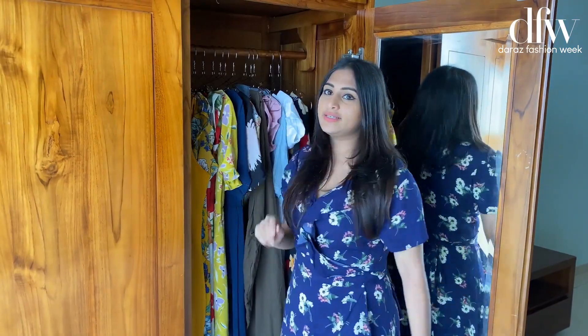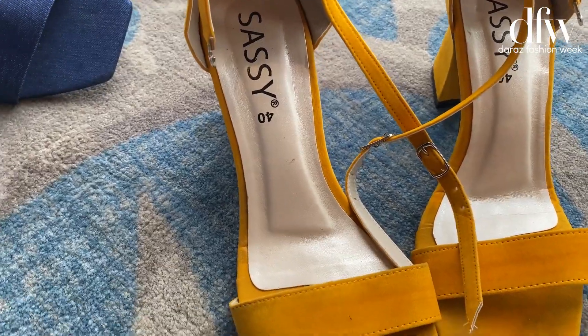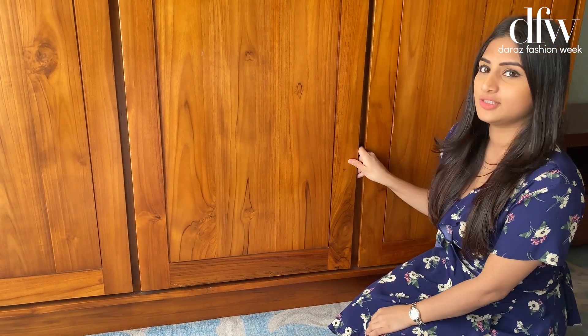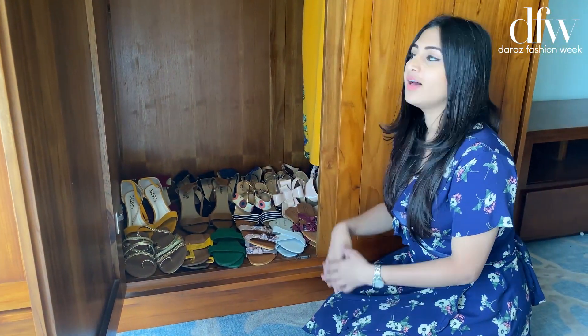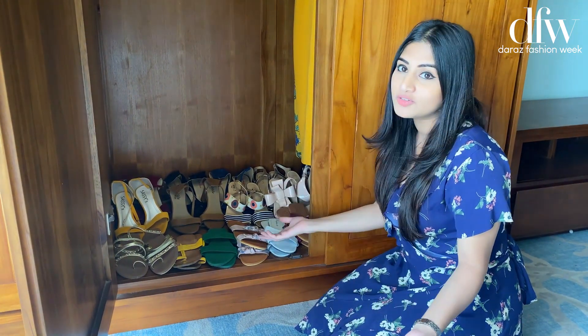And I'm gonna show you guys what's on the other side. Now I'm gonna show you something all girls love having. So here's my shoe collection. I love wearing flats, I love wearing heels — mostly with my long dresses.